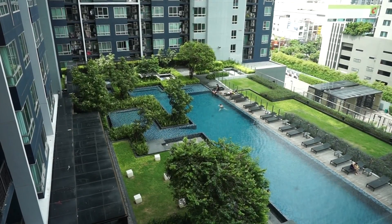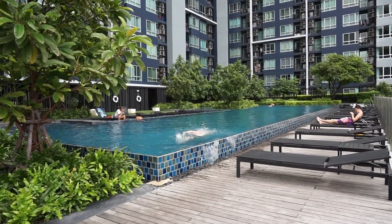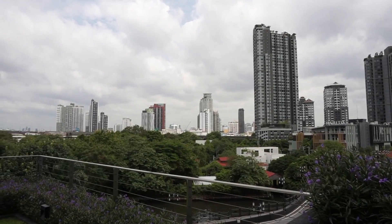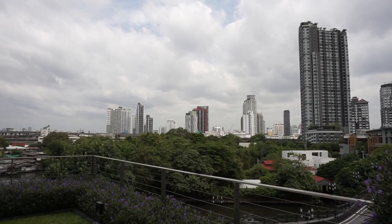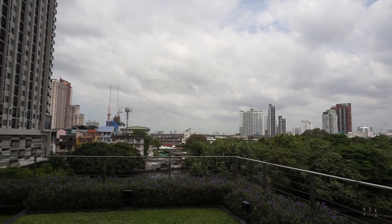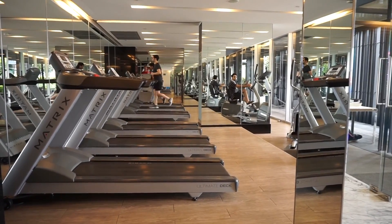On the sixth floor is where the gym and swimming pool are. The swimming pool is one of the coolest features of the building — it's an open air swimming pool with a beautiful view of the city. You can see the sky train from here, you can see the river, and you can see the grocery store. The gym has treadmills, bikes, and some free weights. It's not the biggest gym, but in all honesty, it gets what you need done.